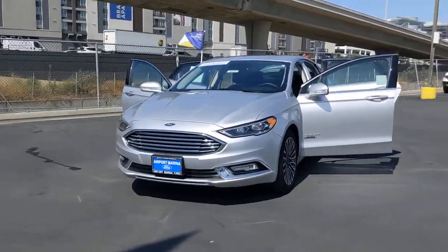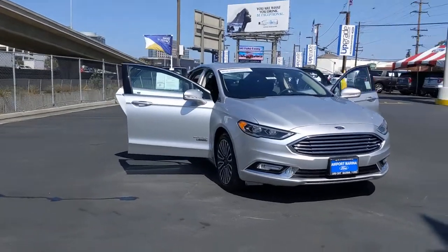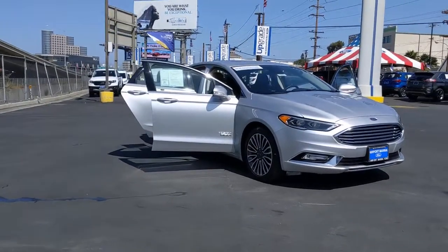You're going to love the 2018 Ford Fusion. This vehicle still has fewer than 10,000 miles on the clock, so it won't last long.